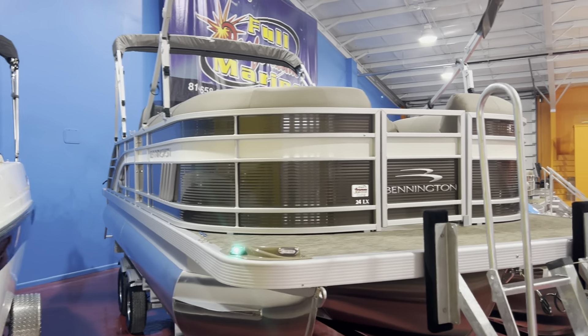This is the LX series, the luxury high-end series, and you're gonna see why when you go inside the boat.